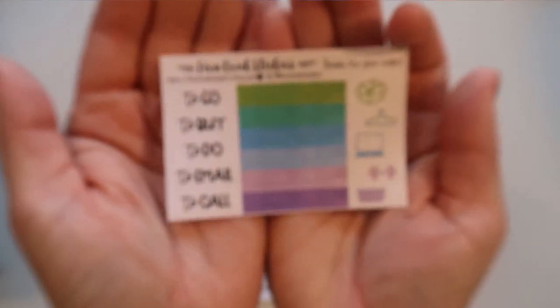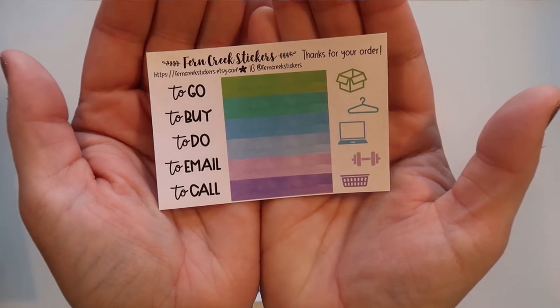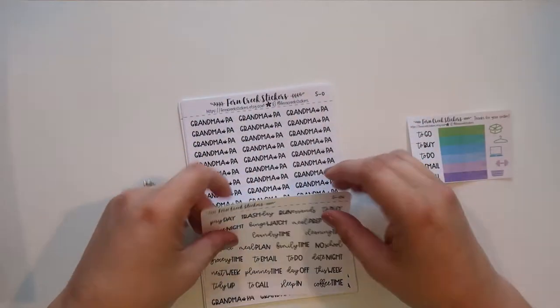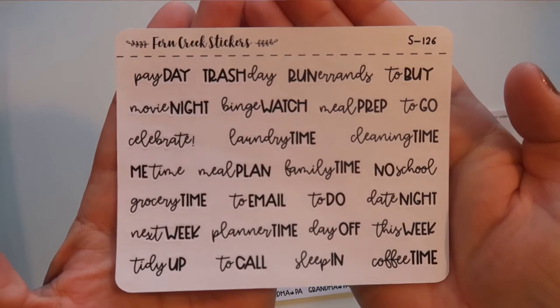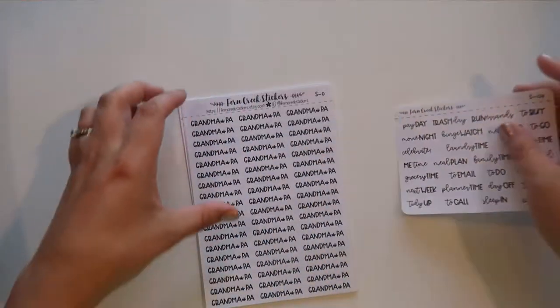Next we have Fern Creek Stickers — she is out of Alabama. This was my first time ordering from her. I always like to try out different shops to see how their quality is. So this is what I ordered: the freebie has some different rainbow glitter headers, some cute icons, a 'to-go buy, do, email, call' set, and then here is a script sampler — I love the font on this one, lots of fun functional options.